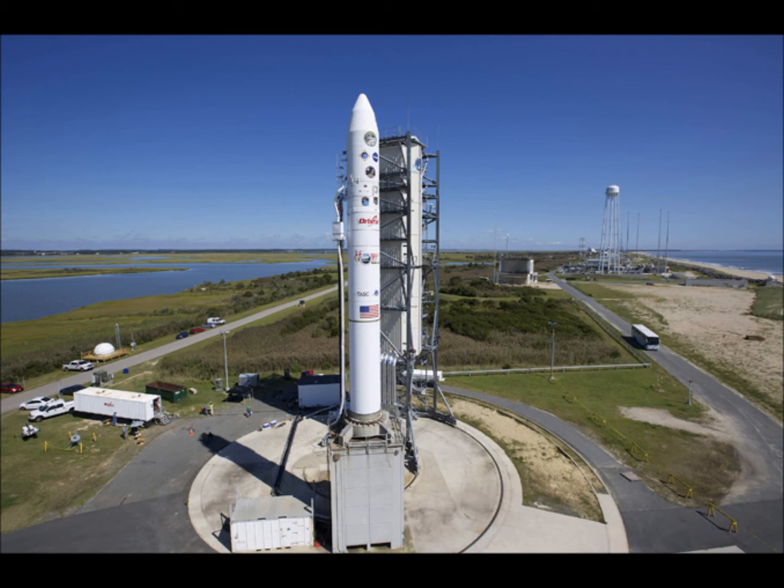All but one of NASA's approximately 40 moon missions, including the manned Apollo flights of the late 1960s and early 1970s, originated from Cape Canaveral, Florida. The most recent were the Twin Grails spacecraft launched two years ago.